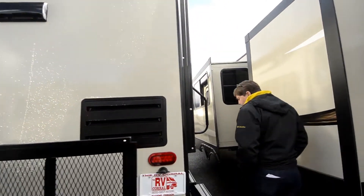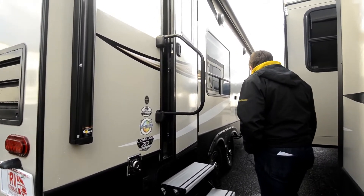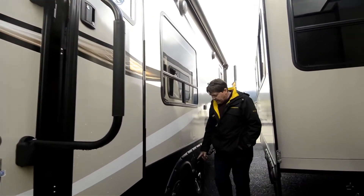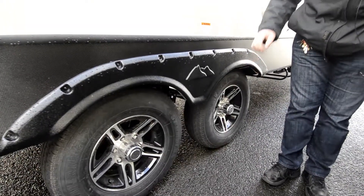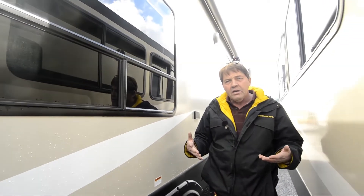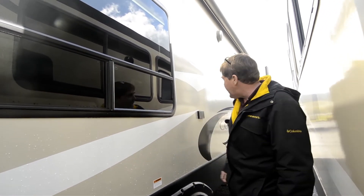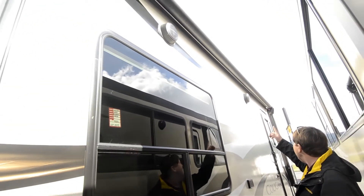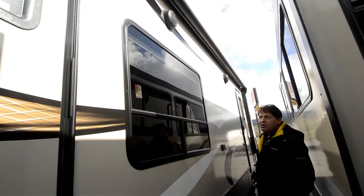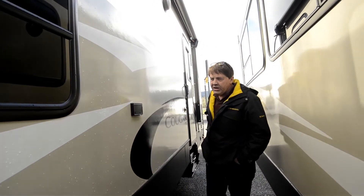Coming around on this side, you've got your rear stabilizers with your plug. The suspension is very similar to the MORryde suspension, which reduces drop in the tire so it pulls smoothly over potholes and rough terrain. We have about a 15-18 foot awning up top, two entrances, your black tank flush, and plug-ins outside.